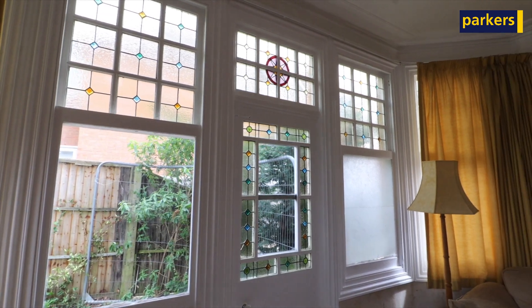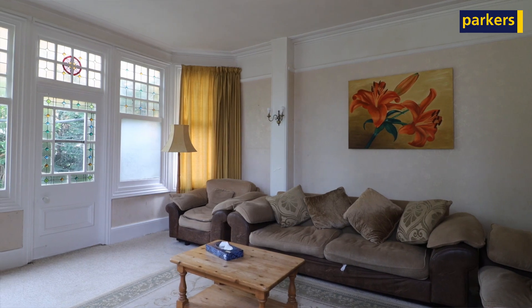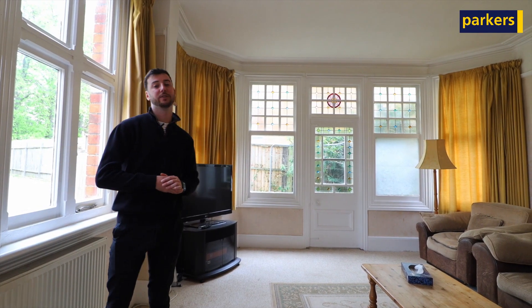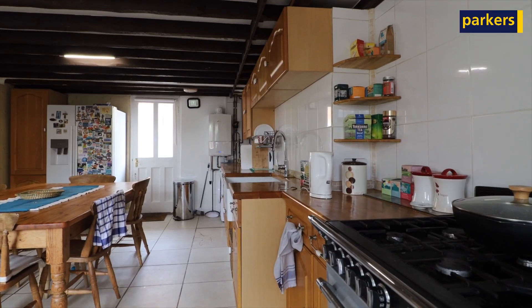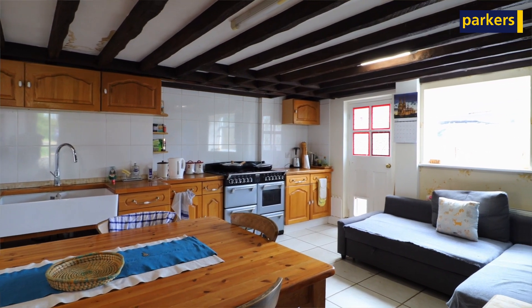Also downstairs you have the living room, which is a great space. Nice windows running all the way along — you can see how much light is in this room. It's a nice snug area. The property also has a large kitchen breakfast room across the back, with a snug area in the corner, room for a dining table, plenty of kitchen worktop space, and doors either side of the kitchen taking you outside.